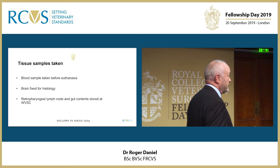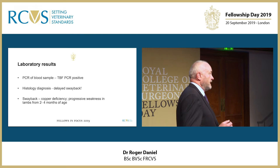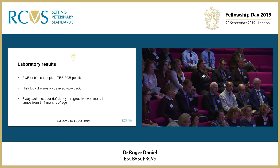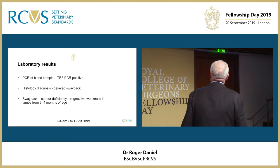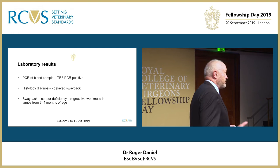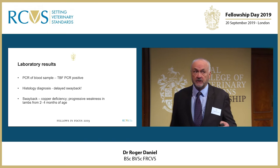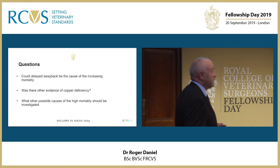We managed to fix the brain for histology from this case and also some other samples. The PCR was again positive on the blood sample — a heparin blood sample — at the recommendation of Mara Rockey at the Moredun Research Institute. However, histology indicated a morphological diagnosis of delayed swayback, which threw us a bit. Swayback is a copper deficiency usually seen in animals of about two to four months old, and you can get a delayed version later in animals of this sort of age.